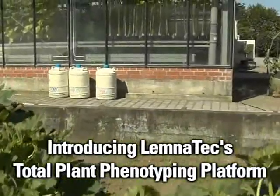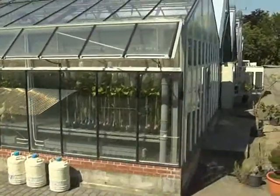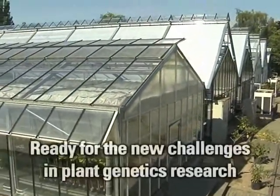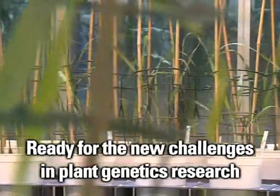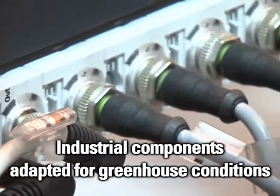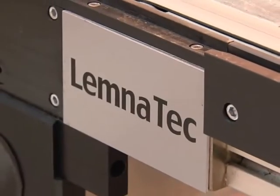Following the huge accomplishments in plant genetics, the subsequent challenge is the mapping of large populations for a better understanding of plant phenomics and integrated plant performance. Introducing the new high-throughput and high-content plant phenotyping platform, Lemnatec provides the technology to answer this new challenge.